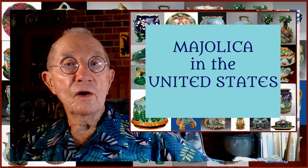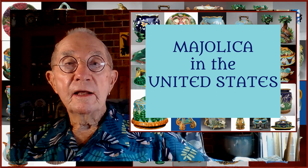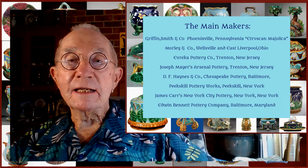Majolica production in the United States also began in the latter part of the 19th century, when the same migration of Staffordshire potters to the United States occurred. These immigrant potters, who had the requisite ceramic knowledge, skills and techniques, were essential to the development of the ceramic industry in the United States. Because of the popularity of imported majolica, many founding potteries adopted the majolica technique.